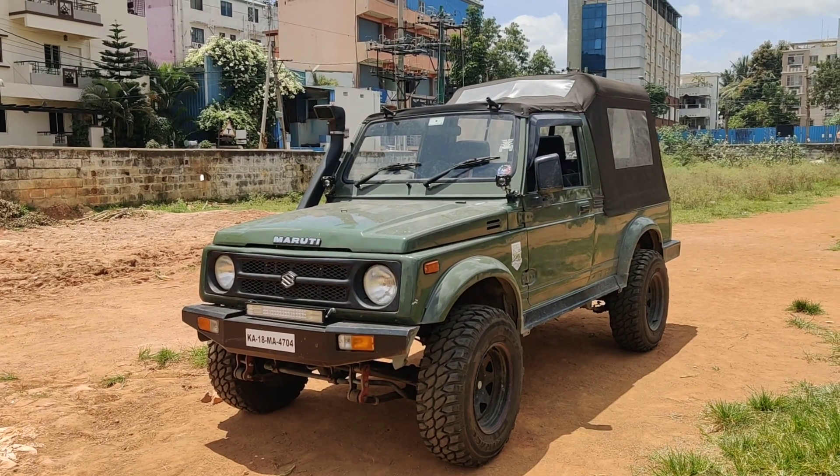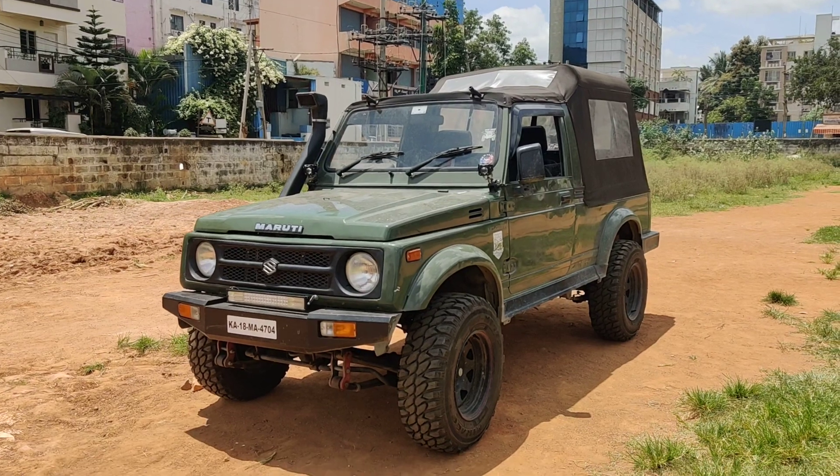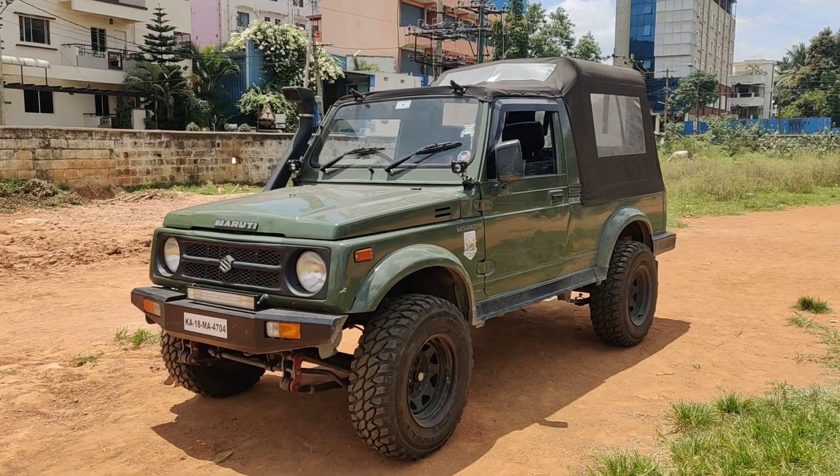Hey guys, welcome back to our channel. Today we have another beautiful Gypsy for sale in Bangalore. This is an off-roading kind of setup which we have done and is readily available for sale. This is a 2009 green color vehicle.